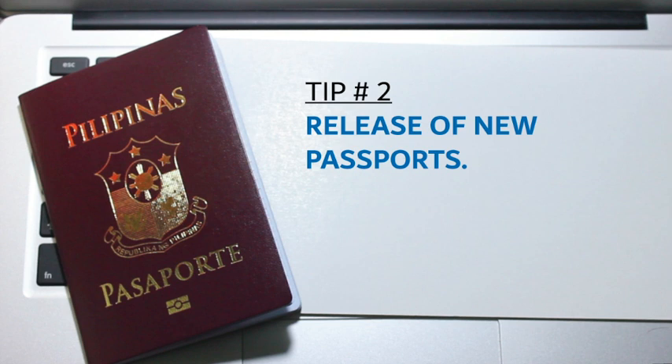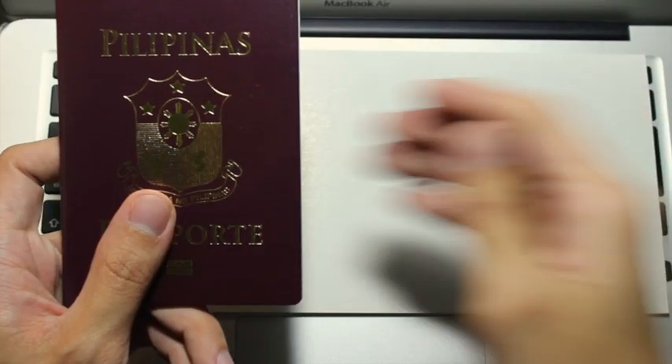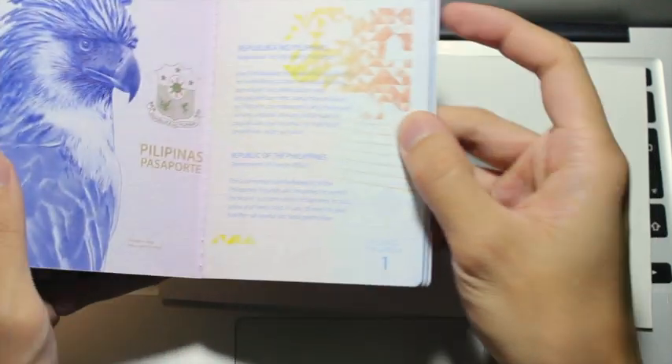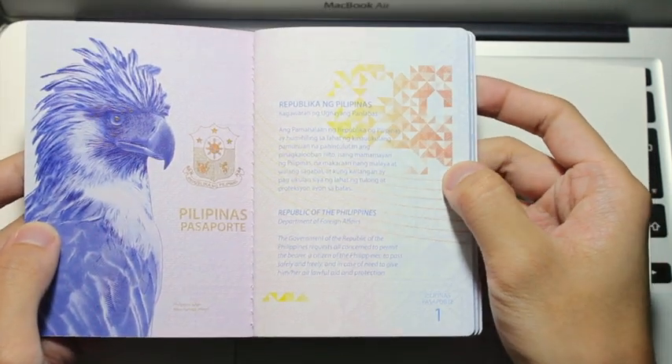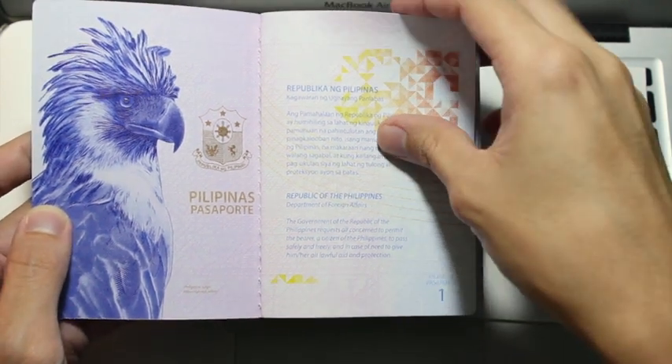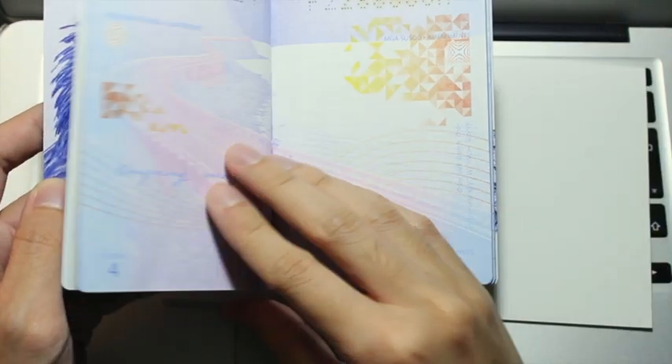Number two: release of new passports. PCG Dubai, as per their website, is advising applicants a lead time for the release of new passports of six to eight weeks. So this can take up to two months.